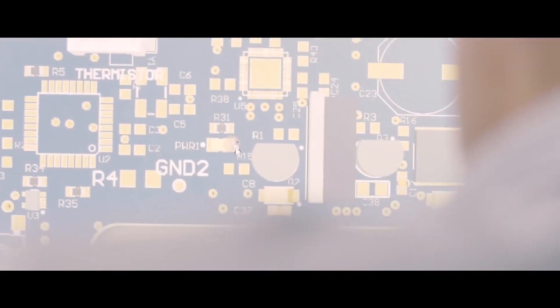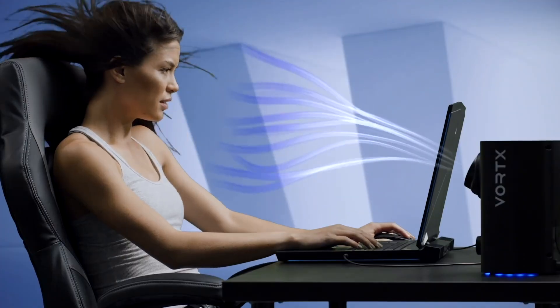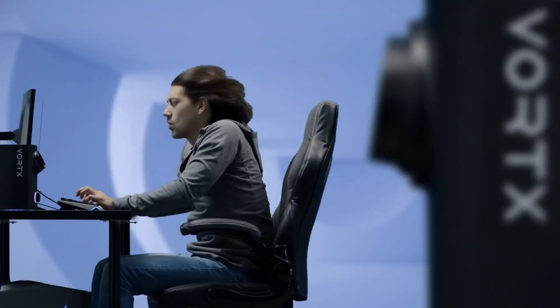Being an engineer by trade and somewhat of a tinkerer, I started building these prototypes. That's when it kind of spiraled off and it's become Vortex, where you can feel the wind as you're dropping into a game of PUBG, or you can feel the heat of an explosion in Call of Duty.